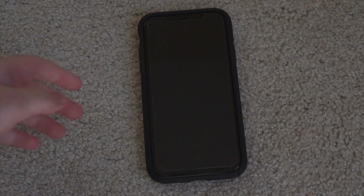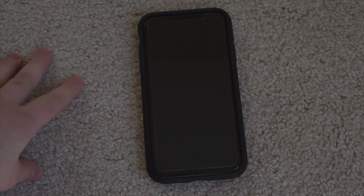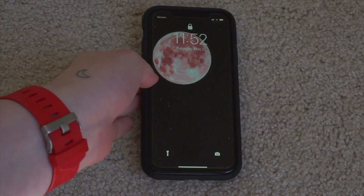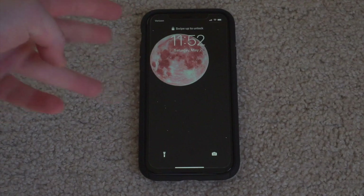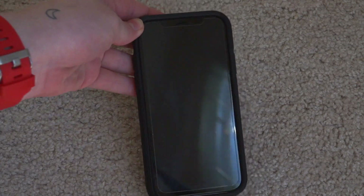Hi, welcome or welcome back to my channel. My name is Amanda and I post mostly lifestyle content. In today's video I'm showing you what is on my iPhone. I've done three of these videos before, this is my fourth one and the first time that I have a different phone. I upgraded to the iPhone 11.